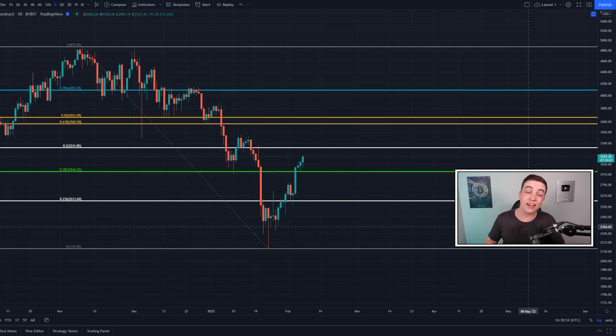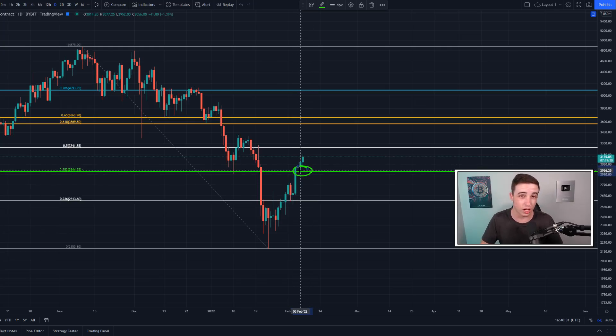We're looking at the Ethereum daily chart with Fibonacci levels on the logarithmic settings. Yesterday the price of Ethereum was retesting the 38.2% Fibonacci level at around $2,900, and it successfully held that level. The 38.2% Fib is the second most important level — the most important is the 61.8% golden pocket, coming in at just above $3,500. We need to break above the golden pocket to confirm a longer-term bull run. Technically, we are still forming lower highs and lower lows on the daily chart.